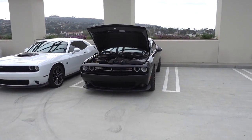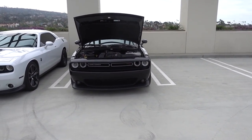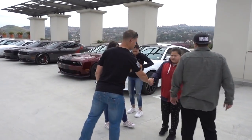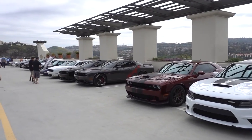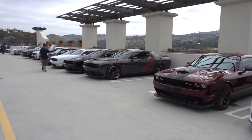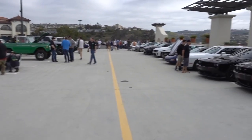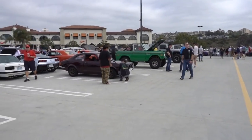This is the Dodge Club - all the RTs, Challengers. We have one, two... we have some SRTs over there. We got more Challengers, SRTs. Wow, the club is out in force. Seven of them. Nice.